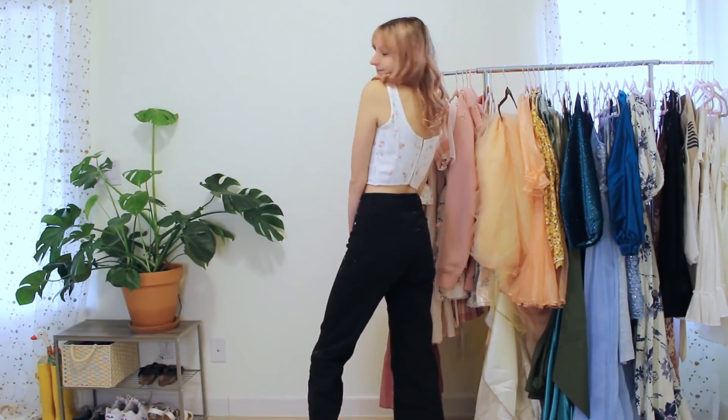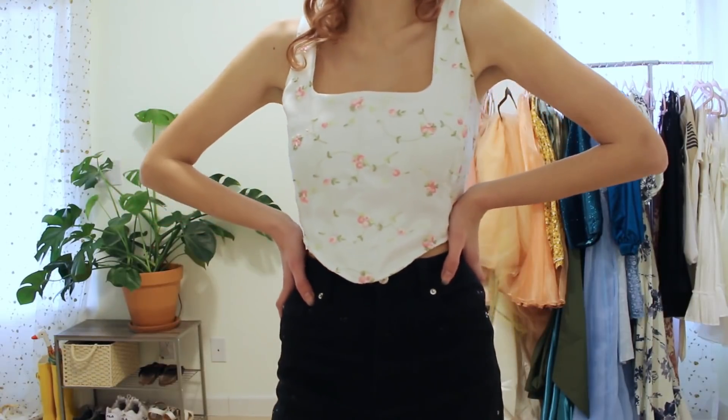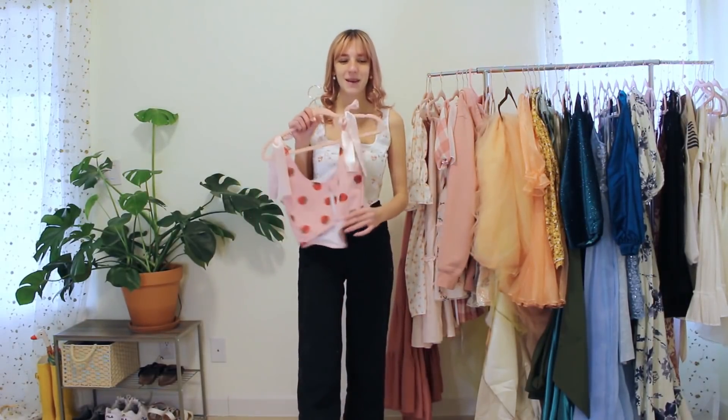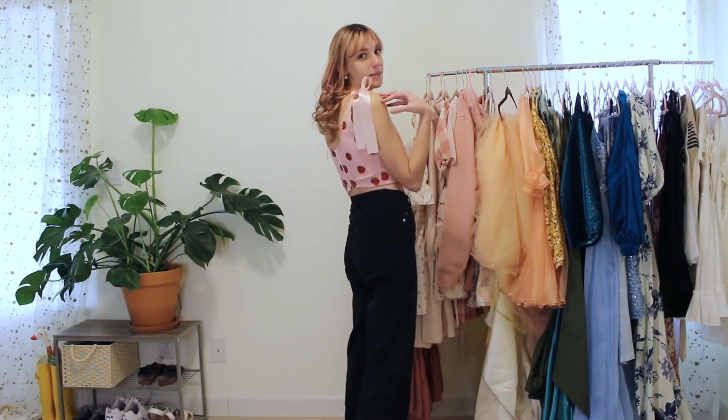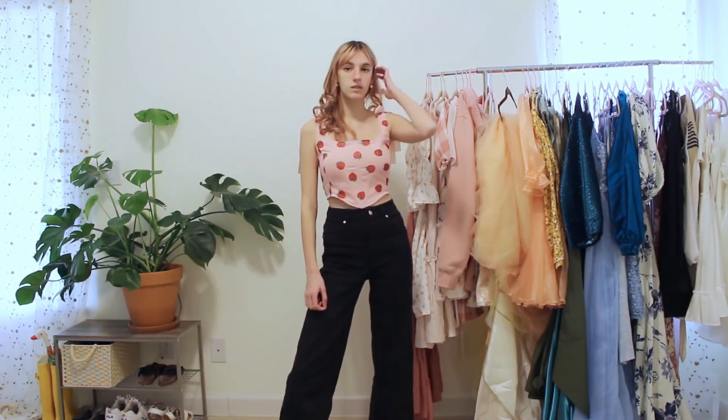I was really into the corset top trend this year. This one has a little boning in the front for structure and hook-and-eye closure in the back. I actually had this fabric left over from a project last year, so I was super happy to have just enough to finish it. It's super versatile — great with pants or skirts. I loved it so much I made three others, including this one from strawberry dress scrap fabric with bow straps instead.